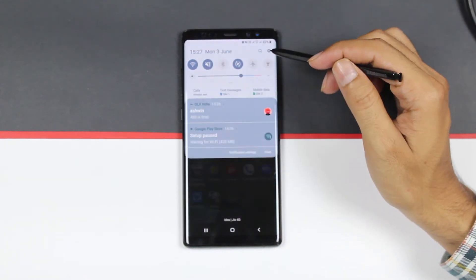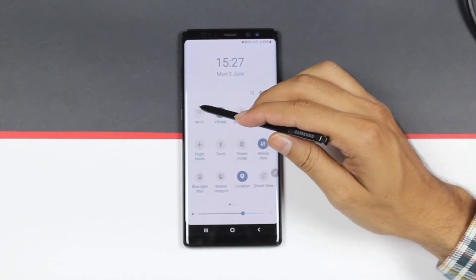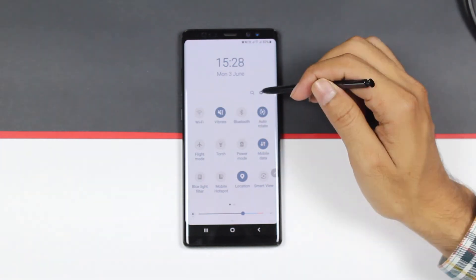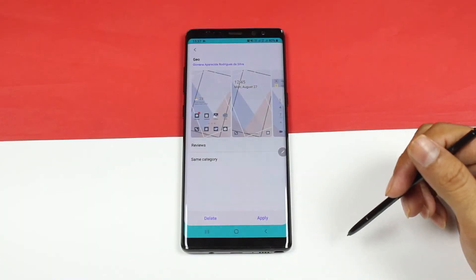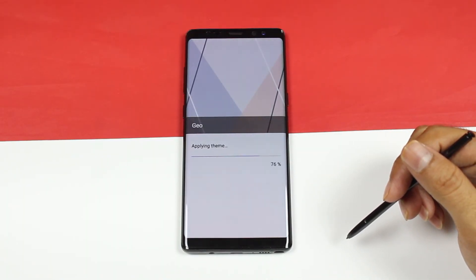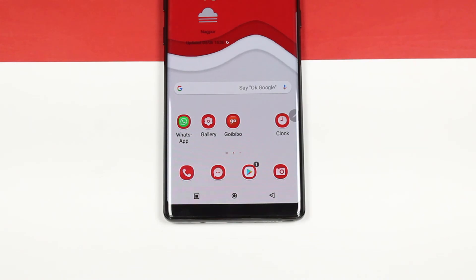The theme is really minimalistic. Everything is towards white and you get gray accents in the notification panel as well. Your settings is also white and gray. The wallpaper has this geo map look to it which looks very good. So guys, these are the top three Samsung themes for June 2019, all available for free on the Samsung theme store. Thanks for watching and I'll see you in the next one.